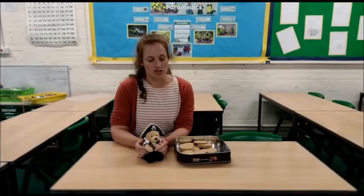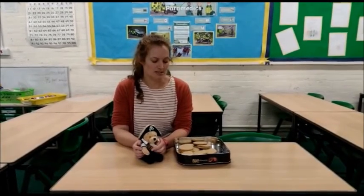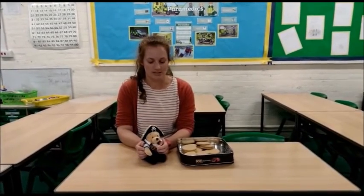And once you've done that, as an extra challenge, Patricia decides to count her biscuits in groups of five and she still has one left over. Remember there are still no more than 20 biscuits. What combinations could she have then?